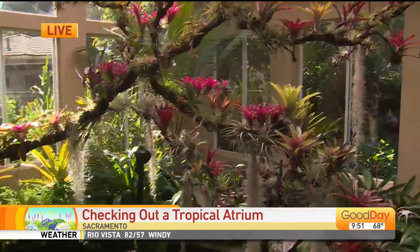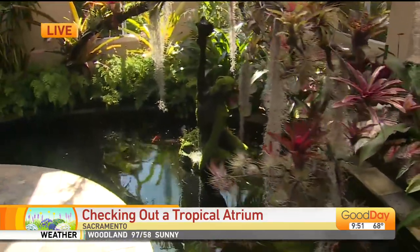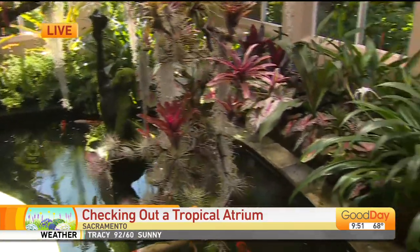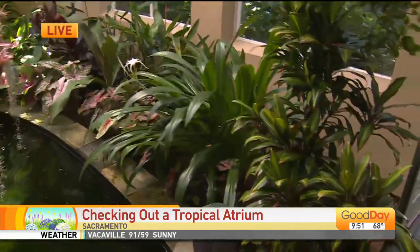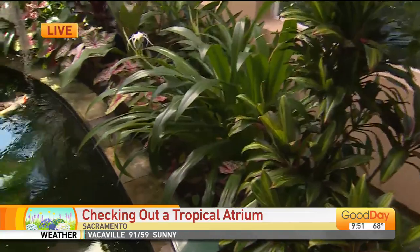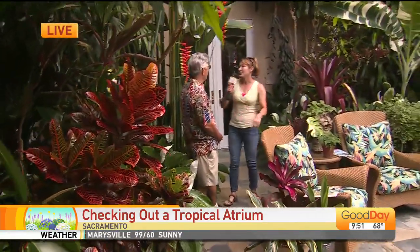This is amazing. So it's south facing, really tall ceilings. You have the ventilation, you have the lights. Everything in here is what people want to grow if they want to create a tropical oasis. Now let's look at this Heliconia — explain to me how tall this is, where you got it and why it's so special.